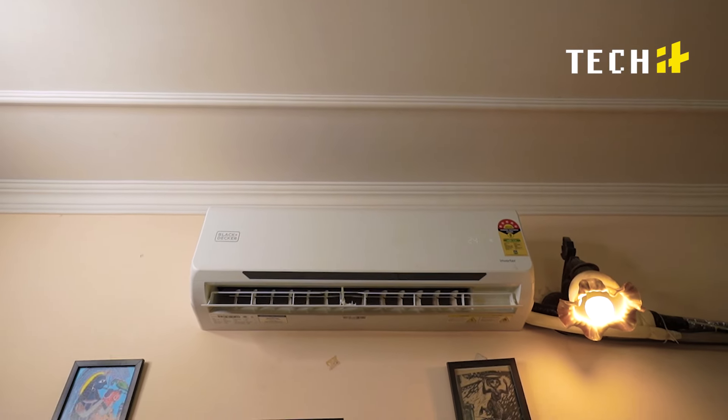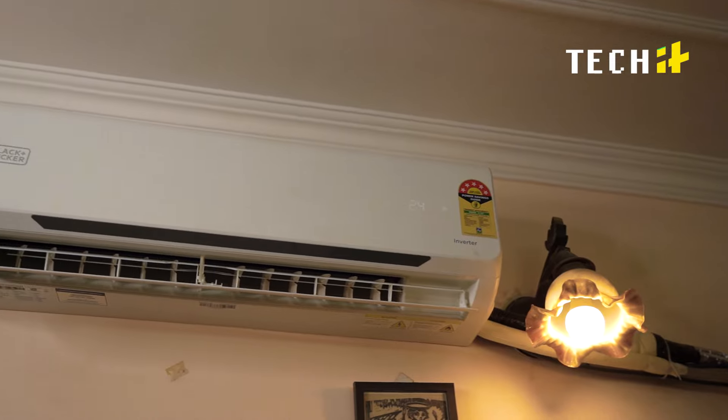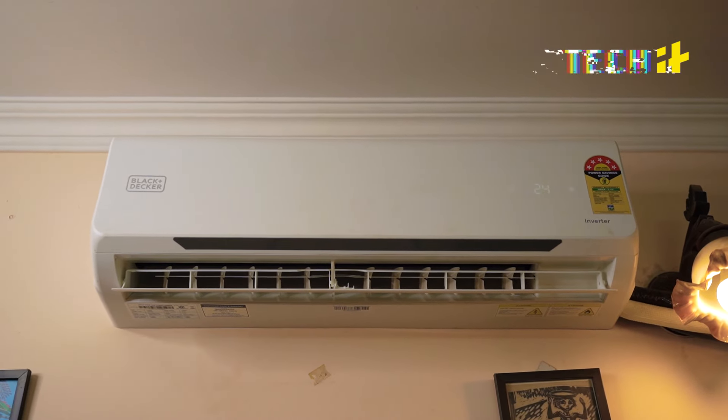When it comes to Black+Decker, peace of mind is a top priority. So this AC comes loaded with features like self-error diagnosis and a gas leak detection system, so any issues that arise can be identified quickly and resolved.